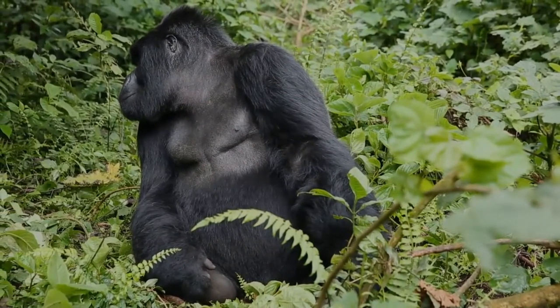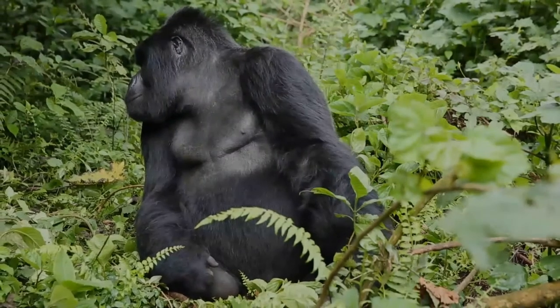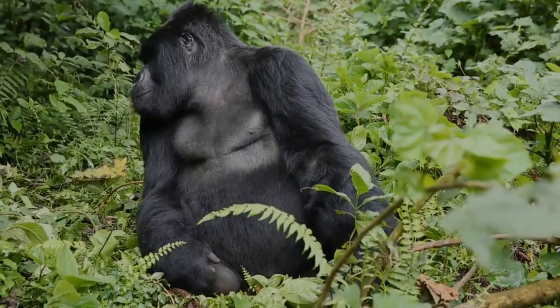Grauer's gorilla has a shorter, thicker, deep black fur, while the mountain gorilla has a more bluish color.